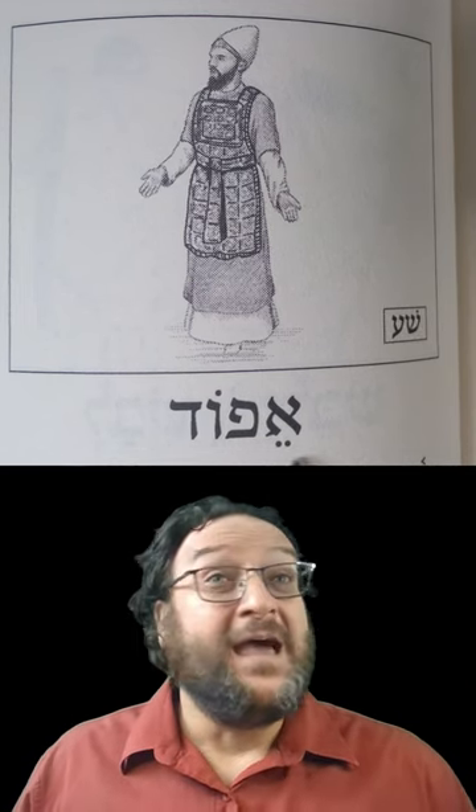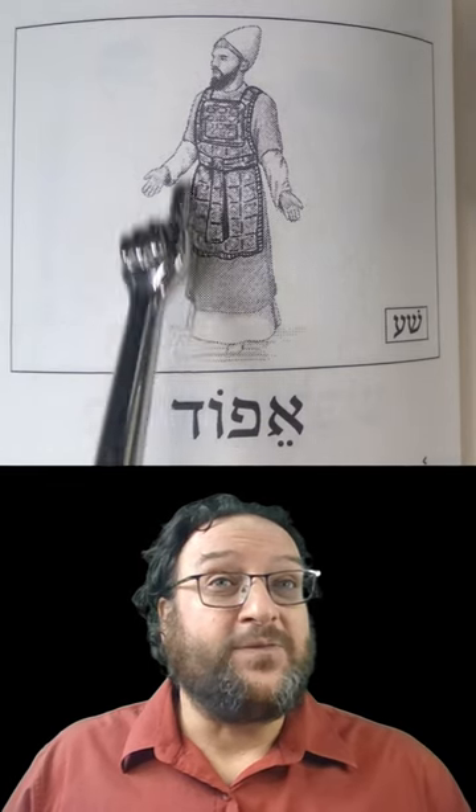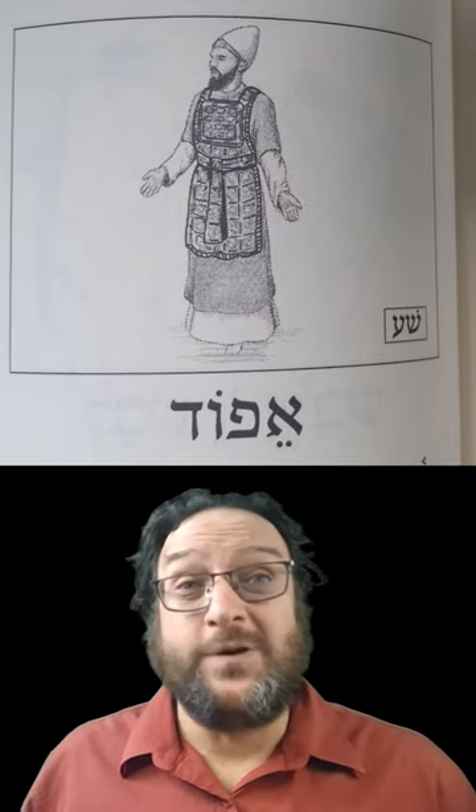So the word today is eifod. And of course that's what the priest would wear — he'd wear the eifod.